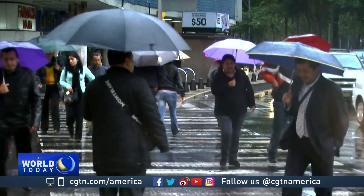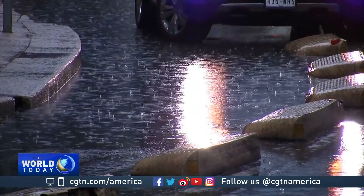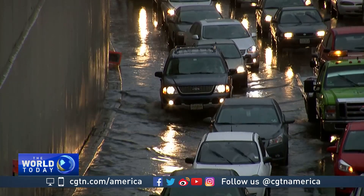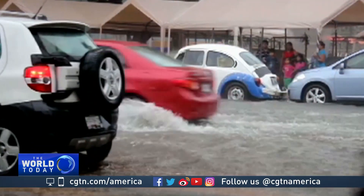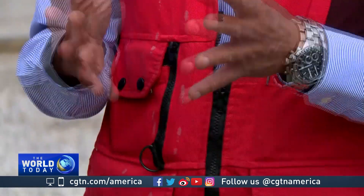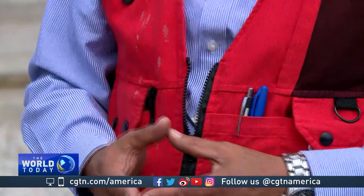In the summer, heavy rains regularly bring massive flooding, and this inundation of water has plagued Mexico City for decades. Another engineer managing this project, Jose Lee Espinosa, says once the drainage tunnel is operating, flooding will no longer be a problem.